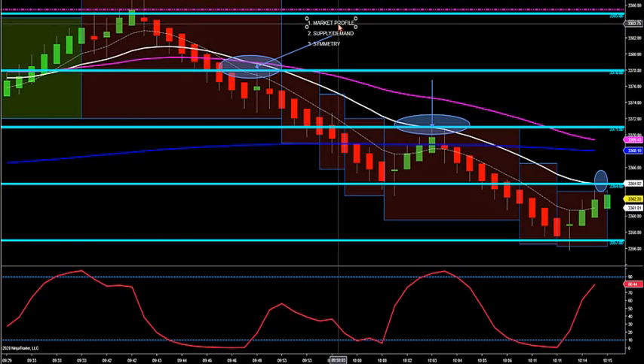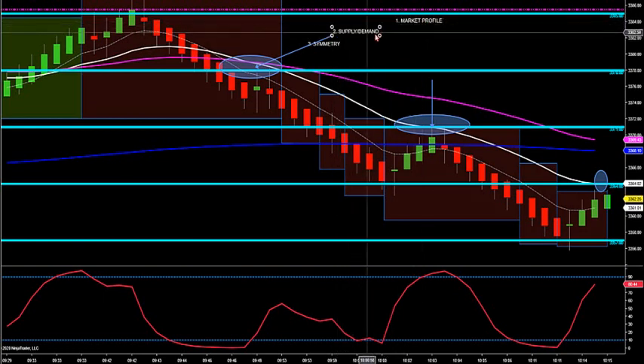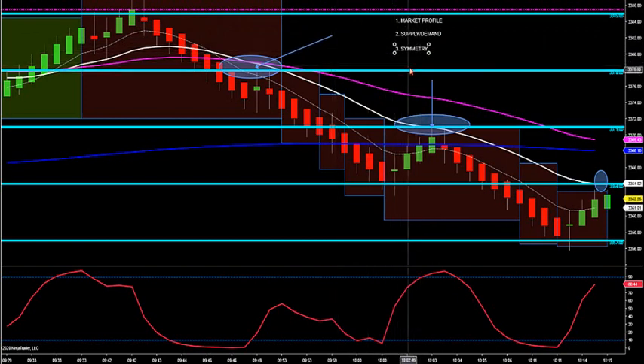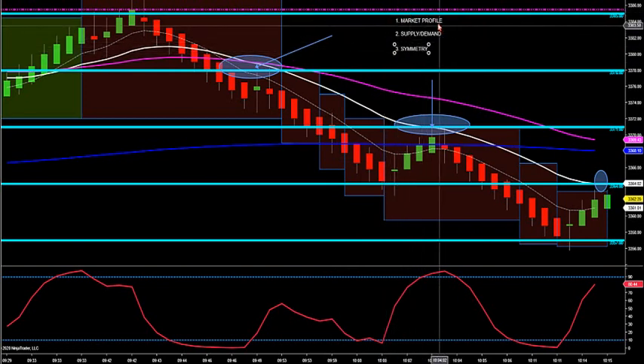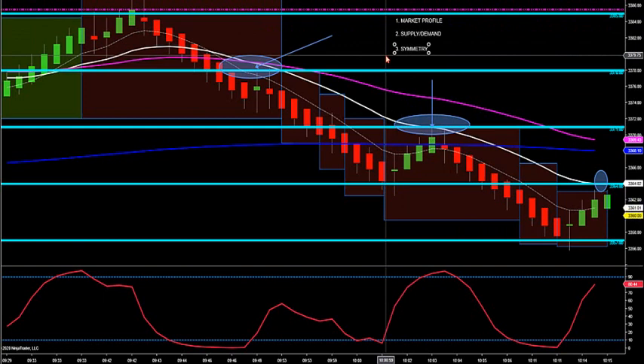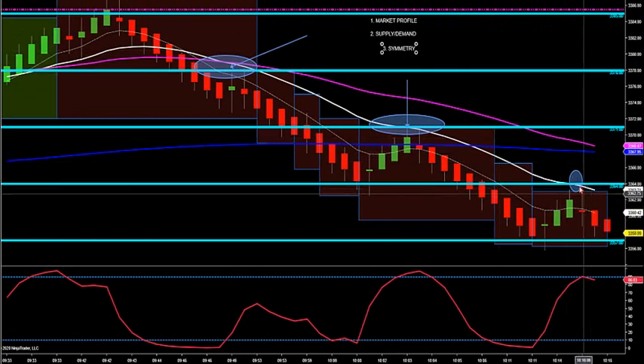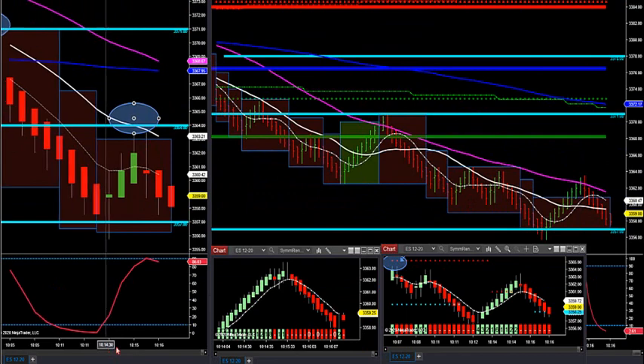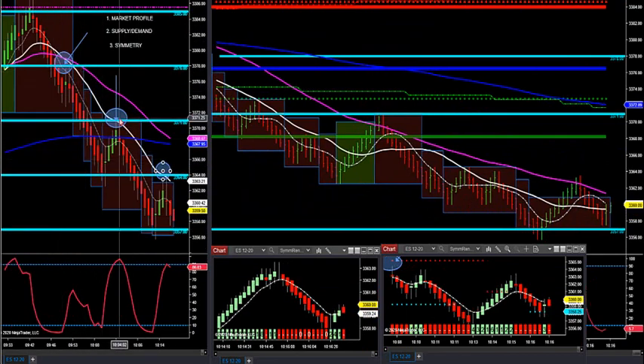These three strategies are totally different. Market profile has been around since 1985. Supply and demand is timeless — that's been around since the markets have been trading. Symmetry is what I came up with when I first opened the room. When you get two of those three strategies that come together, you have confluence. The auto found these trades already. See the rejection? Old demand becomes new supply — it came up to it and got rejected right out. Break, retest short. Break, retest short. Now we'll look for 57.